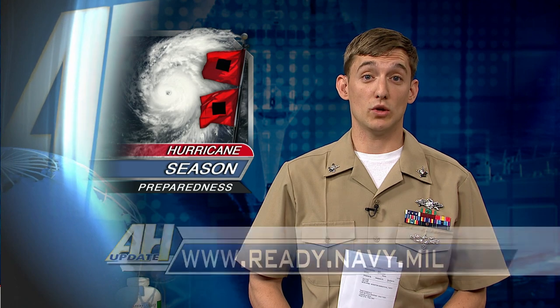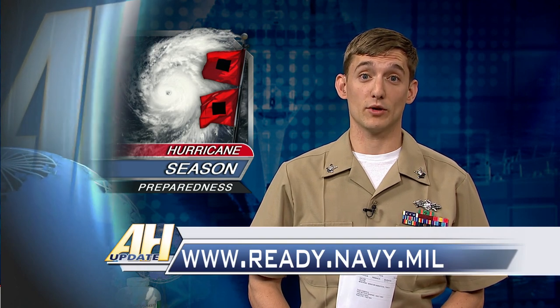You should not only have kits at home but also portable versions in your car and workplace, so that you can respond quickly whether you have to shelter in place or evacuate. You can visit ready.navy.mil for additional resources and the full emergency kit supply list.